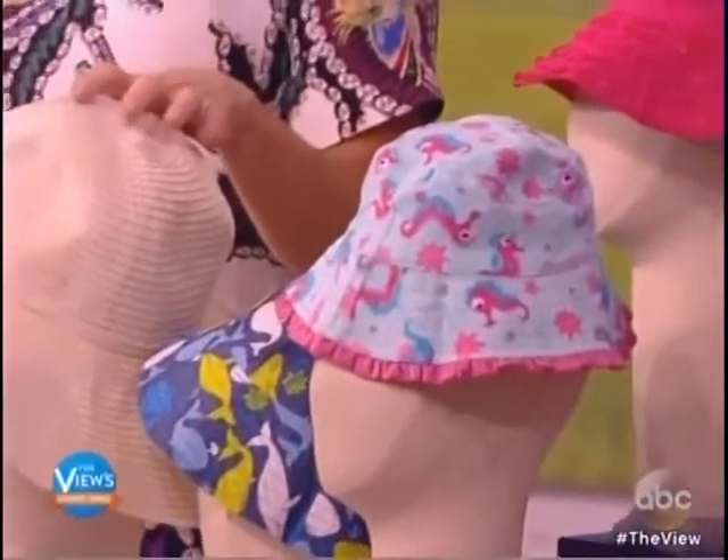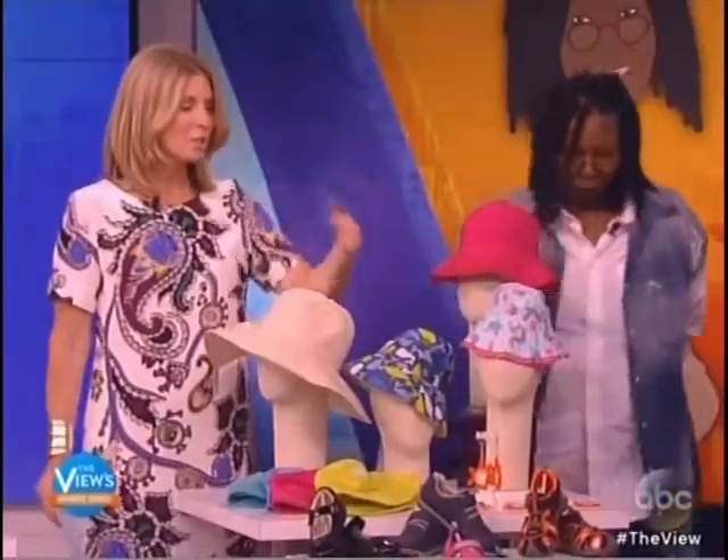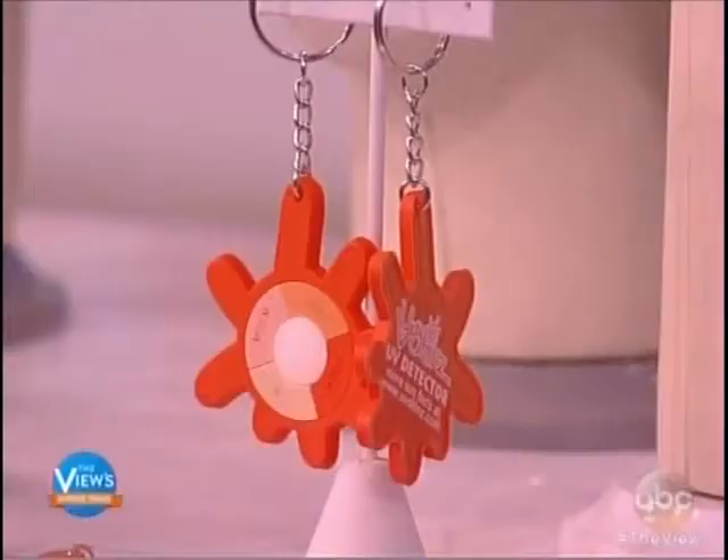They range in price from $16.95 to $23.95 and all orders come with this keychain that actually measures how much sun you're getting. They're wonderful. Absolutely wonderful. Must have.